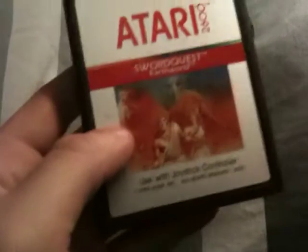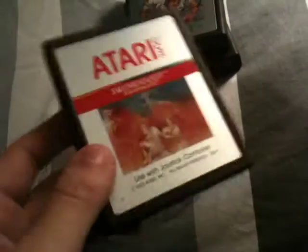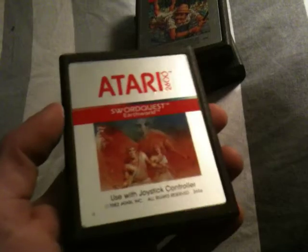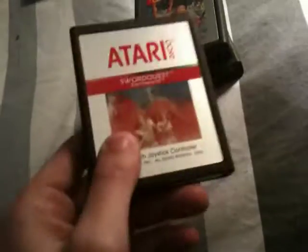I picked up SwordQuest EarthWorld. If you don't know the history of this game, there were three games: SwordQuest AirWorld, WaterWorld, and EarthWorld — or maybe one was FireWorld, I don't remember. They had a contest where the first winner would get a gold goblet with diamonds, the second would get a giant gold and diamond sword, and the third a crown. Only one guy won the goblet, the sword was never given out, and then the video game crash happened and nobody got the crown.